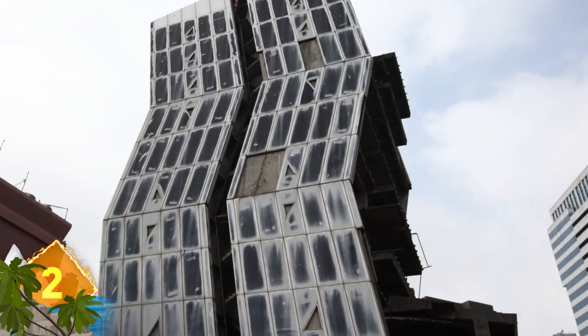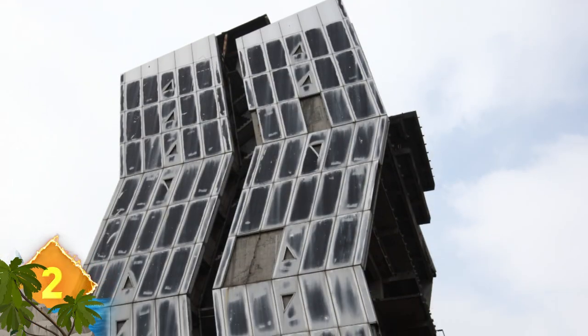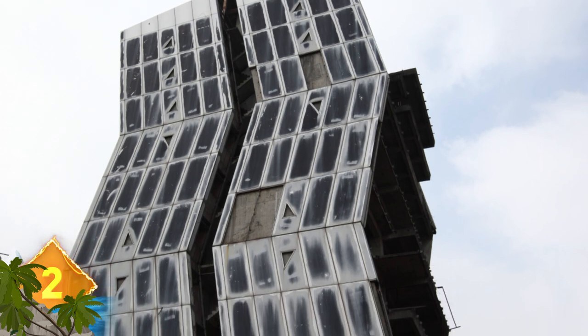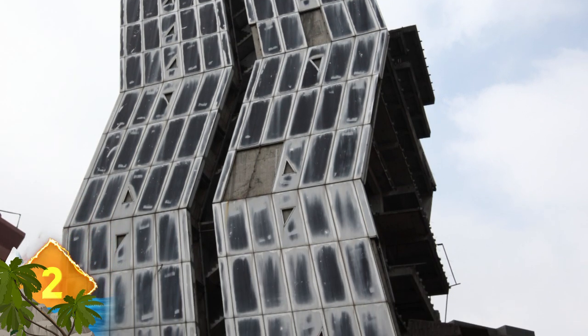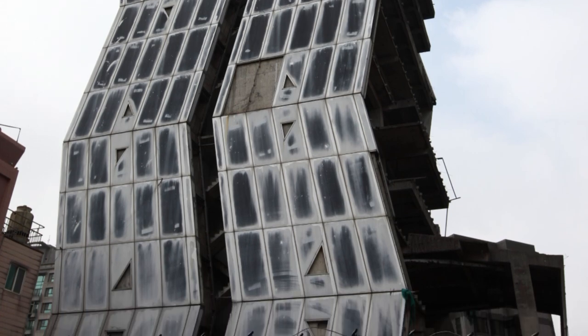Here's another very strange looking building. At first we thought it might have been photoshopped, but we're not so sure. It appears to be the crooked facades of an abandoned building — but was it designed that way, or is that weird shape the result of some form of damage? Let us know what you think in the comments.